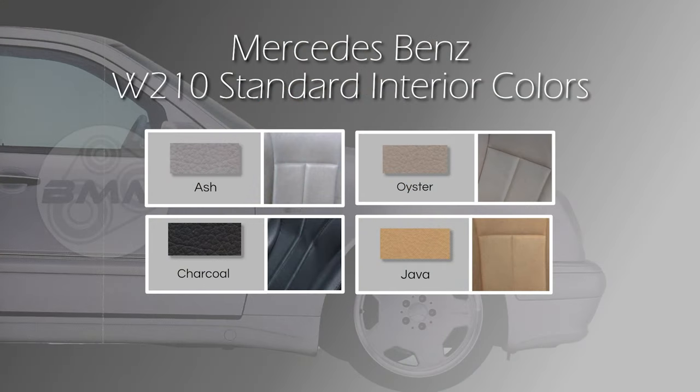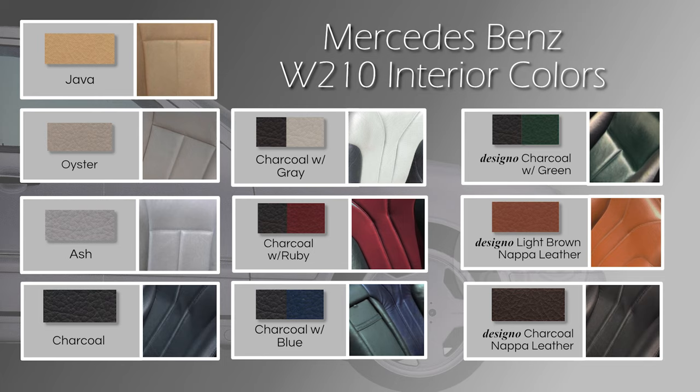For interior colorways, standard cars usually got java, ash, oyster, or charcoal. There's also the AMG design charcoal, and then the AMG design charcoal with gray — of course known throughout the community as panda. So if you have charcoal and green, charcoal and blue, charcoal ruby, or any of the Designo options, you've got a rare car and you need to hang on to it.